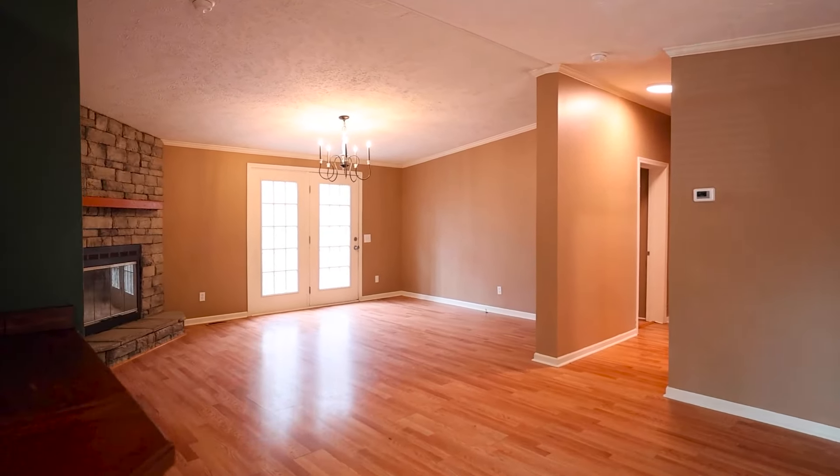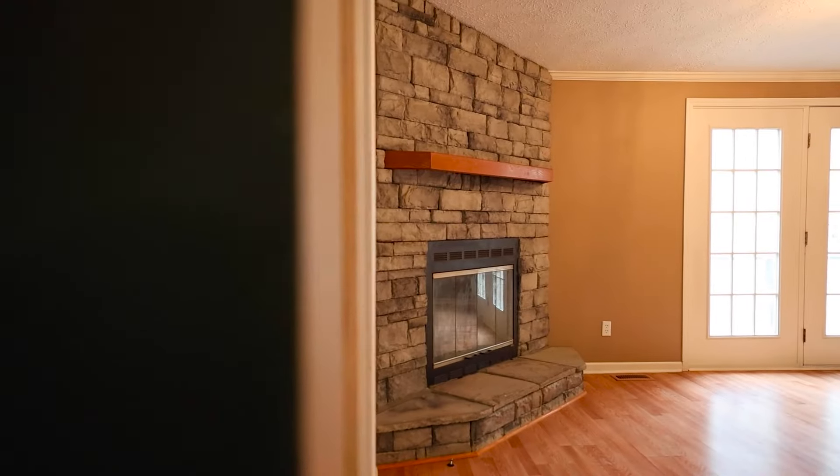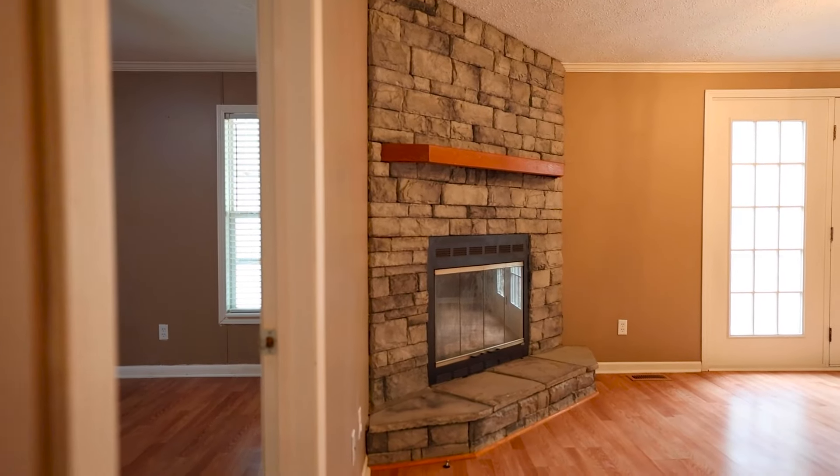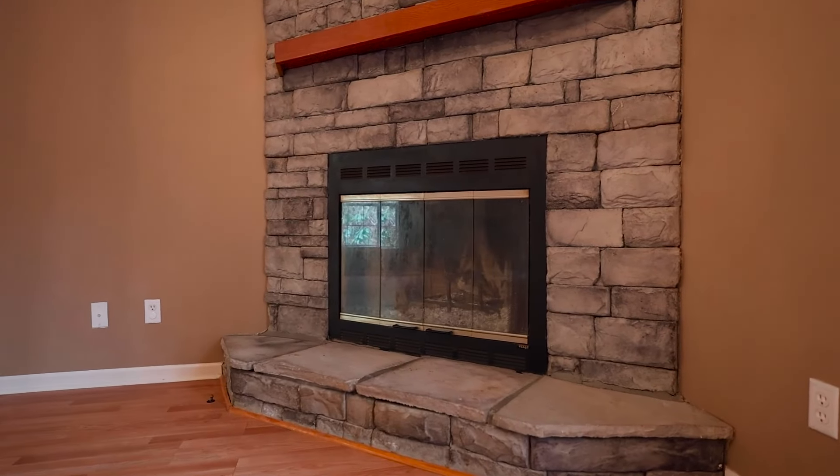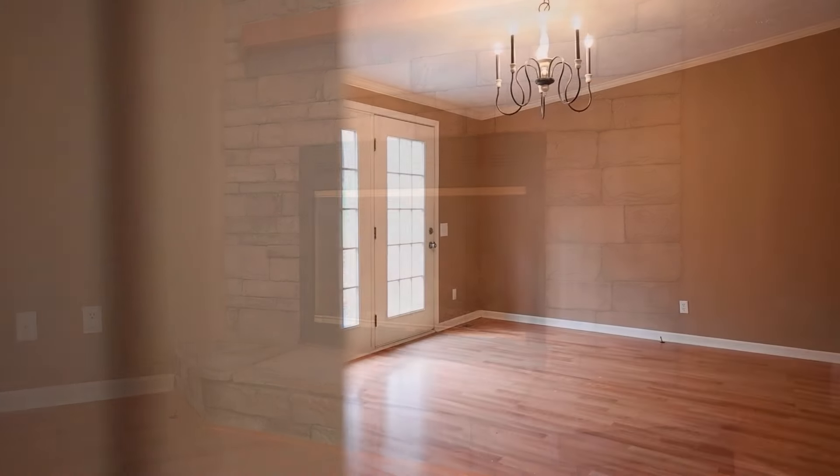It flows into a nice open living space with your stacked stone fireplace. There is a split floor plan in this property — on one side you've got a master bedroom, and on the other side you have the two bedrooms.